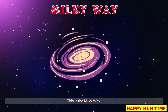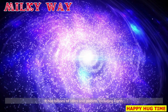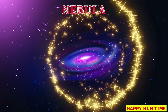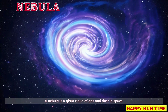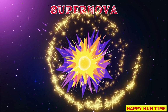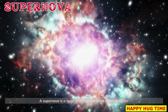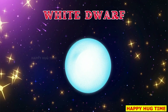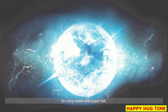The Milky Way is our galaxy — it has billions of stars and planets, including Earth. This is a nebula, a giant cloud of gas and dust in space where new stars are born. Look at the supernova — a huge star explosion that shines brighter than all the stars around it. A white dwarf is what's left after a small star dies; it's very small and super hot.